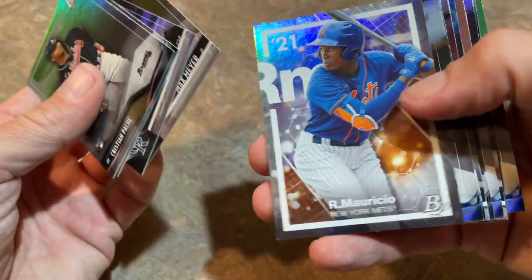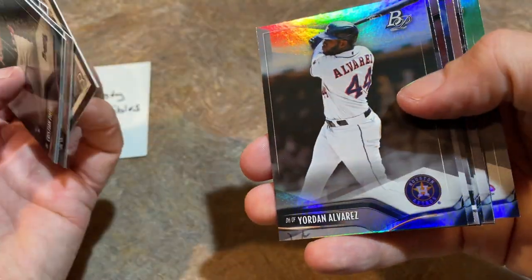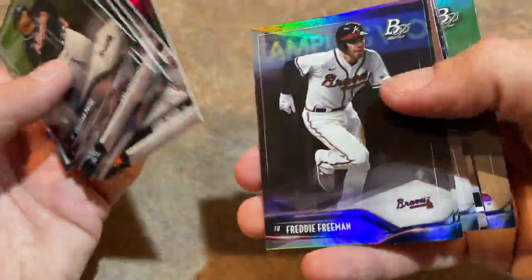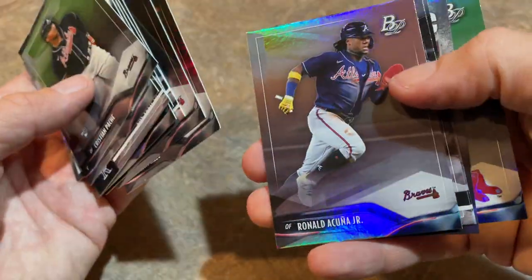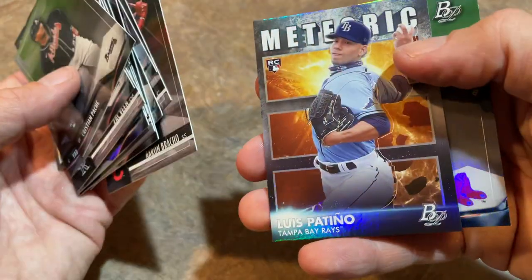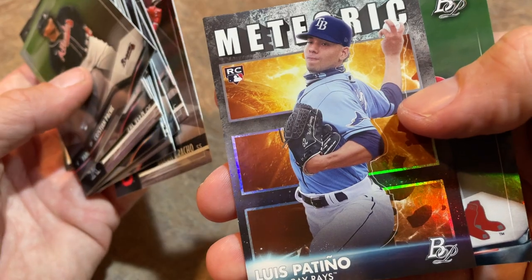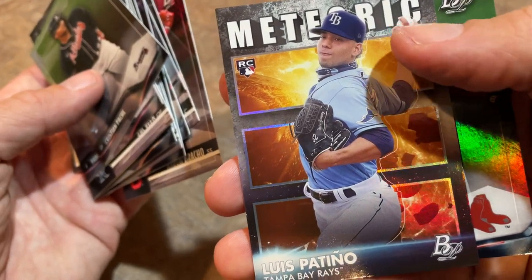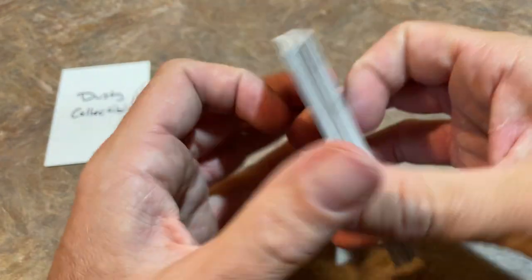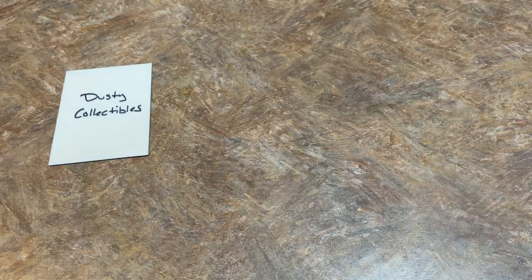There's Ronnie Mauricio, Yordan Alvarez — one of my favorite players, top 10 player for me. There's Ronald Acuna Jr., another one of my favorites. Sauterstrom is a first-rounder. Luis Patino is a guy you need to keep an eye on — Meteoric, this guy throws 100 miles an hour easy. And Rafael Devers is the last card. Dusty, thank you very much. We've got one more round to go — two more boxes to open.